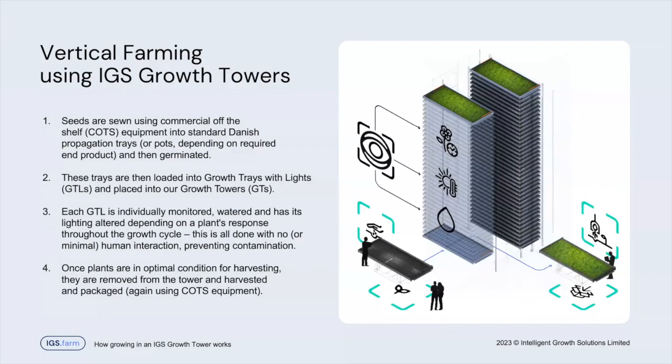Looking at how the process works: you basically have your seeds, and we use commercial off-the-shelf equipment to sow into standard Danish propagation trays, pots, or whatever you prefer, and put them in our trays. You then load these trays into the growth tower, and basically every growth phase is individually monitored, watered, and lit completely based on what the plant needs. Depending on what you're growing, there are different recipes we provide as part of the product offering, where you can control how the plants are grown in the growth tower. Once they're ready to harvest, you take them out and use commercial off-the-shelf equipment to harvest and package the crops.